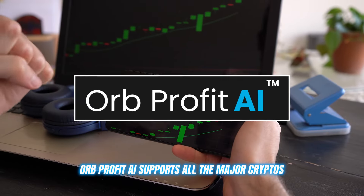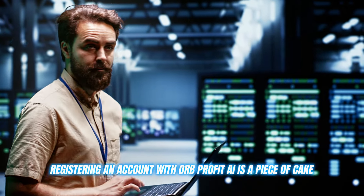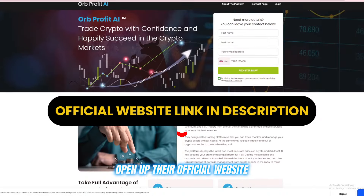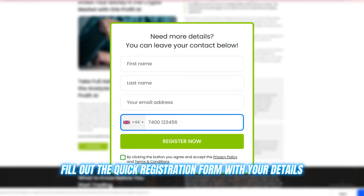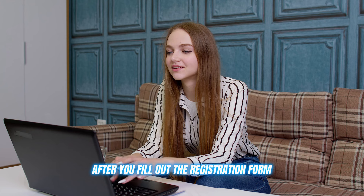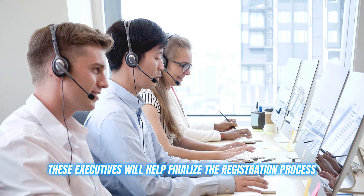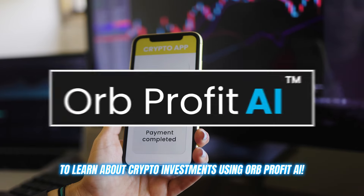Orb Profit AI supports all the major cryptos, and it's got full coverage on the entire crypto landscape. Registering an account with Orb Profit AI is a piece of cake — the whole process is just a few simple steps. Open up their official website link already given in the description below, fill out the quick registration form with your details like name, email ID, and contact number, and you're ready to roll. After you fill out the registration form, it will connect you with a representative. These executives will help finalize the registration process and tell you more about the steps you need to follow to learn about crypto investments using Orb Profit AI.